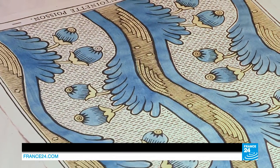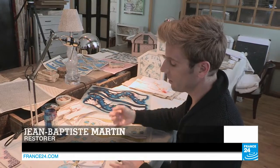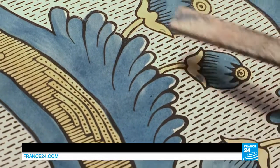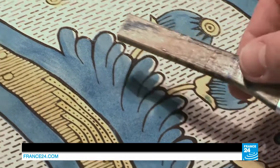You can see traces of the stencil here. I'm not talking about imperfections, but rather little marks, small differences and the traces of brush strokes, which means that each sheet stands out and each paper is unique.